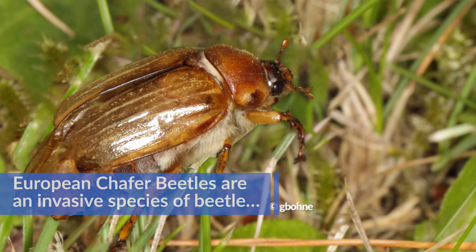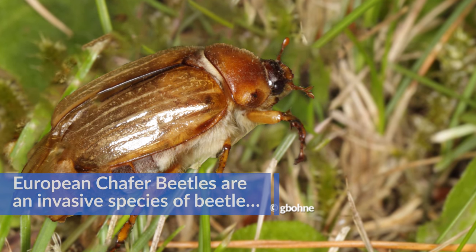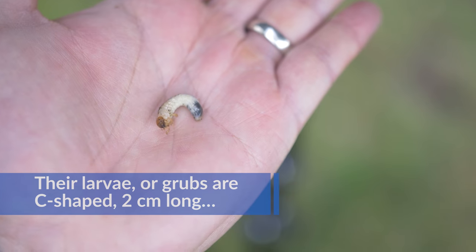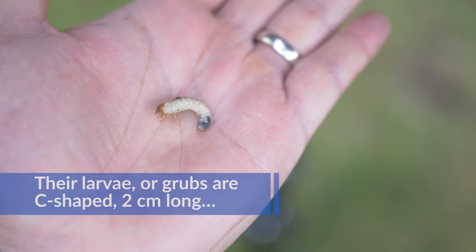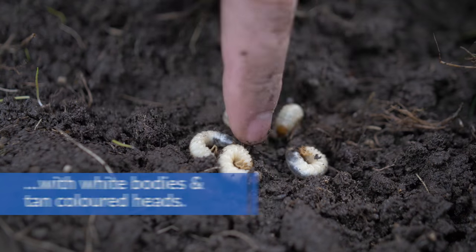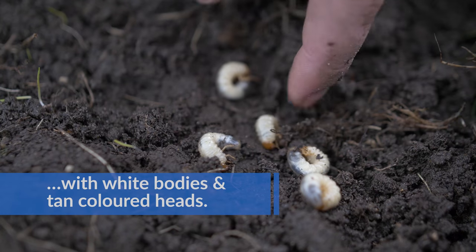European chafer beetles are an invasive species of beetle, 1.5 cm in length and similar in appearance to the June beetle. Their larvae, or grubs, are C-shaped, 2 cm long, with white bodies and tan-colored heads.